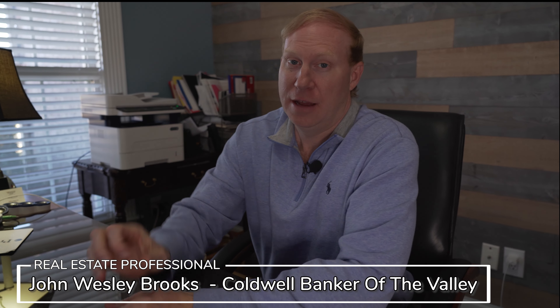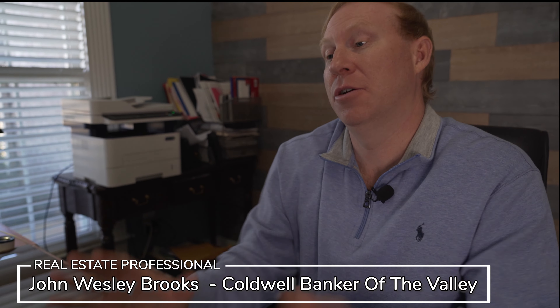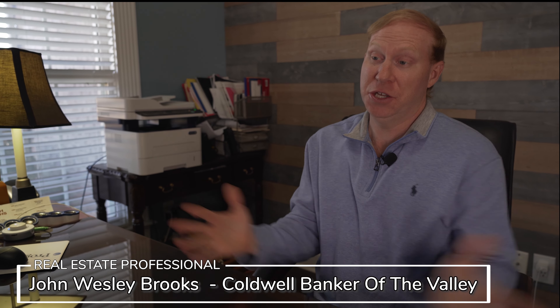Hey, it's John Wesley Brooks, and I've got some exciting information to share with you. If you're a first-time homebuyer and you're out there looking for a home, or considering looking for a home, where do you begin?